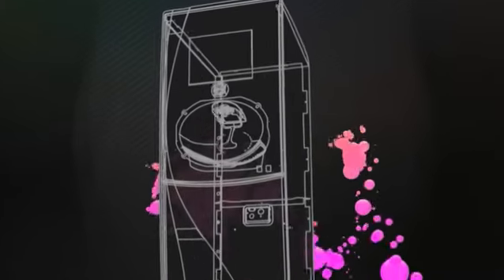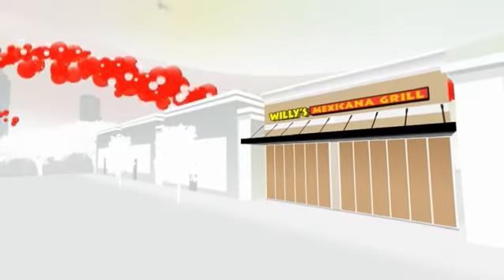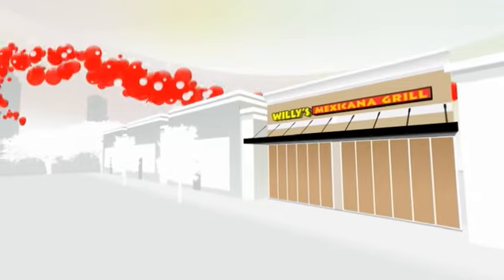The word began to spread in 2008 — Coca-Cola was about to reinvent the fountain experience. A new concept was in the works: the Fountain of the Future. So Coca-Cola turned to one of our local Atlanta customers, Willie's Mexicana Grill, which fit the criteria to test this new concept.